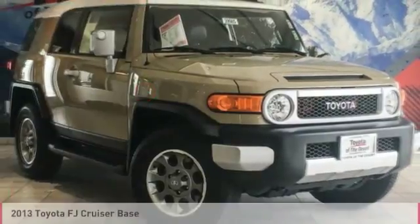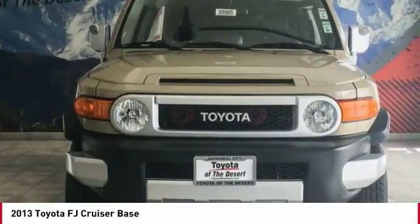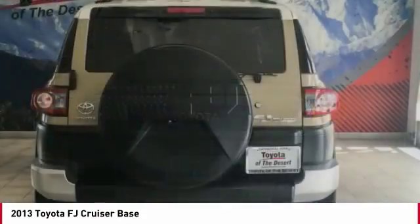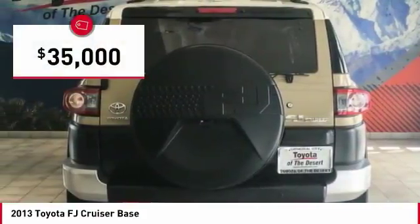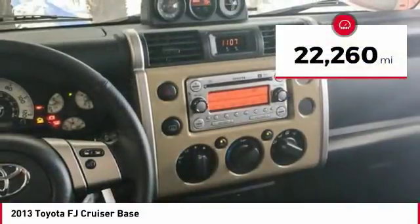Take a ride in the 2013 FJ Cruiser. It's rugged and sleek and stylish in an unimposing way, and is priced below $35,000. This vehicle has less than 25,000 miles.